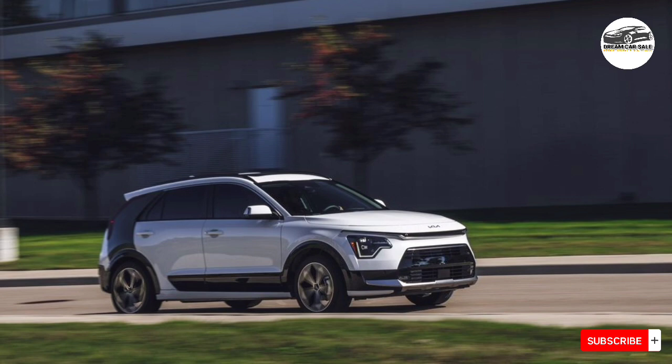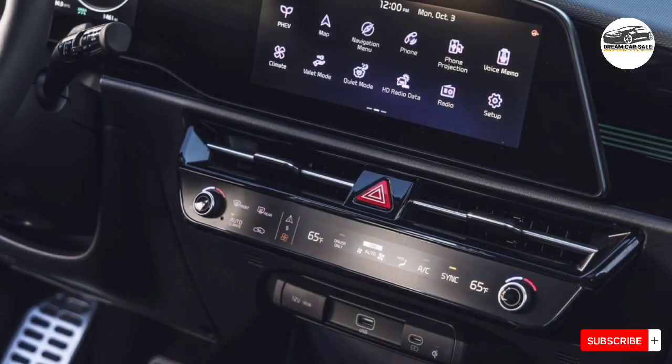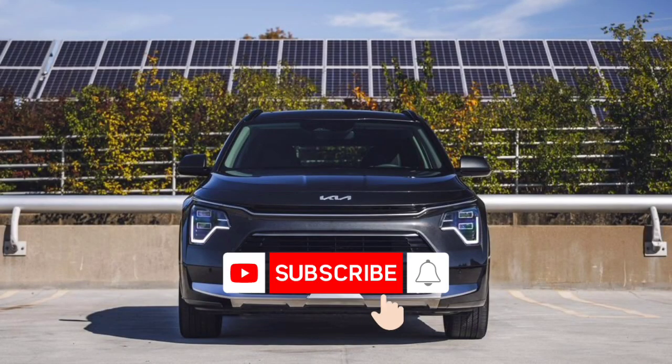Kia and its sister company Hyundai offer one of the most comprehensive vehicle warranties available. The 10-year powertrain warranty is the cornerstone, and they beat the competition almost across the board. The only thing missing for Kia is complementary scheduled maintenance. The limited warranty covers five years or 60,000 miles, and the powertrain warranty covers 10 years or 100,000 miles.